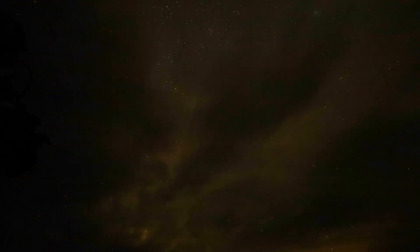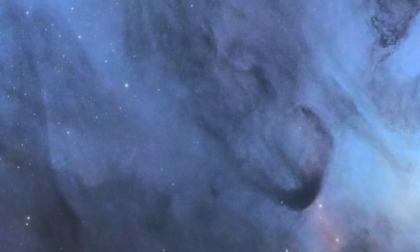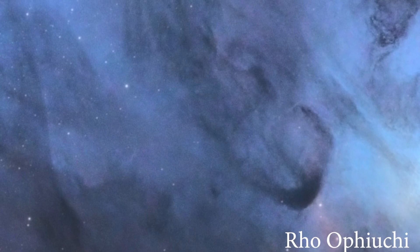I did capture a time-lapse on my mirrorless camera — you can see the clouds come rolling in, and it stops just before it started to rain. Anyway, I'm on my way home now. If the images came out, you'll see them on the screen shortly, and there'll be a processing video to come.